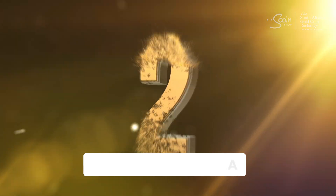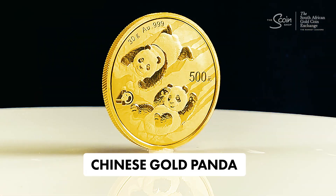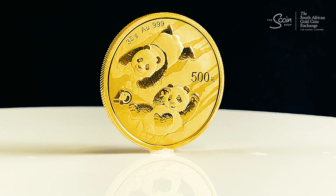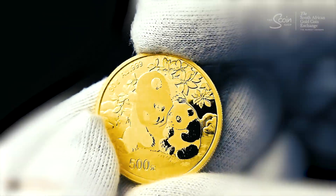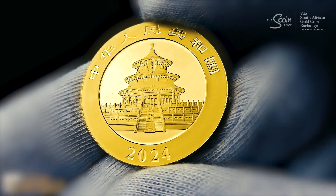At number two, we have the Chinese Gold Panda. Launched in 1982, this coin is unique for its annually changing panda design, making it highly collectible. Each year's design is a new piece of art, capturing the heart of gold investors globally.